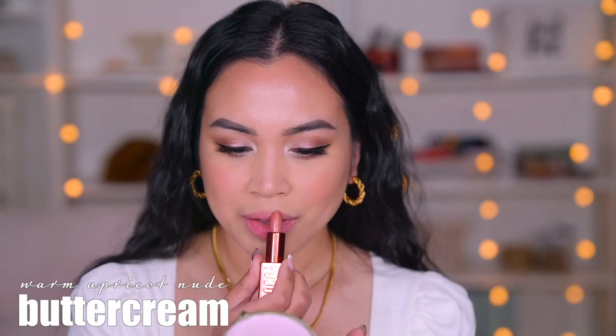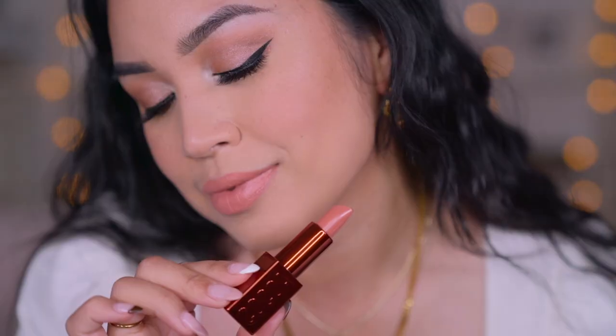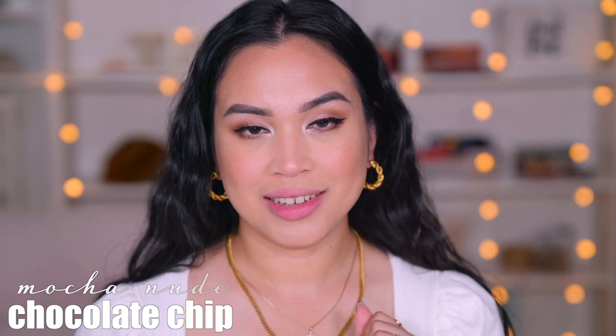The next shade we're going to try is Buttercream, which is a warm apricot nude. Next shade is Milkshake, a muted neutral pink nude. Next shade is called Chocolate Chip, which is a mocha nude.